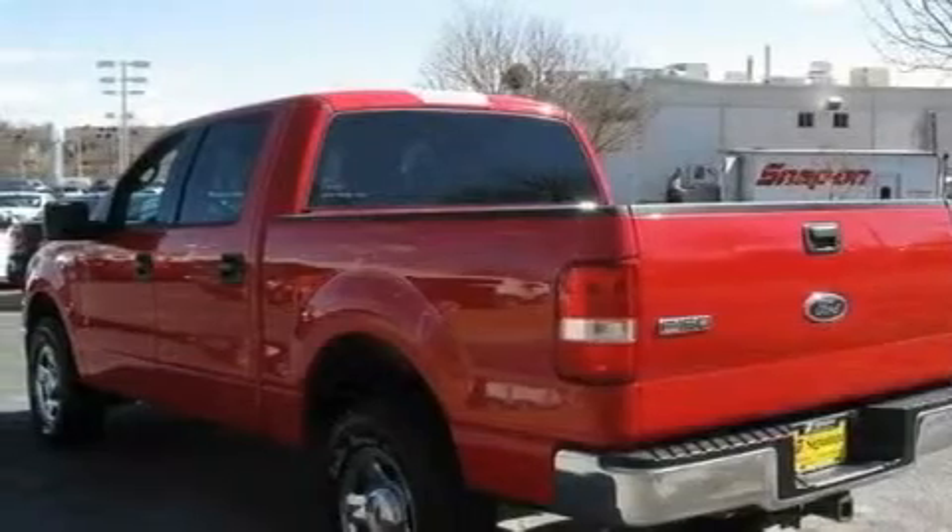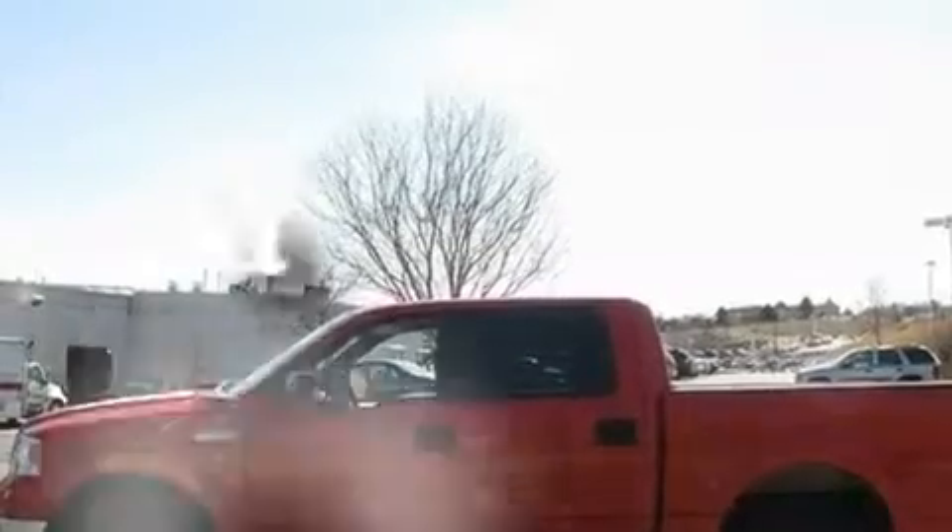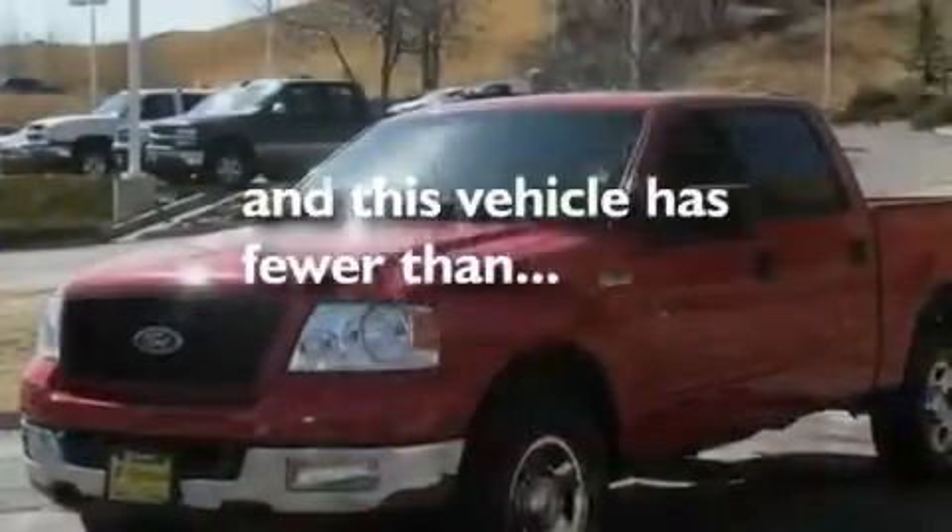Aluminum wheels, fog lamps, disc brakes with an anti-lock braking system, a passenger-side airbag, and this vehicle has fewer than 52,000 miles on the odometer.